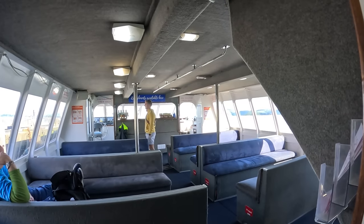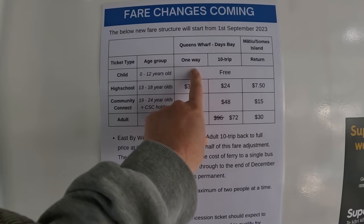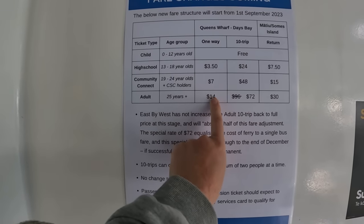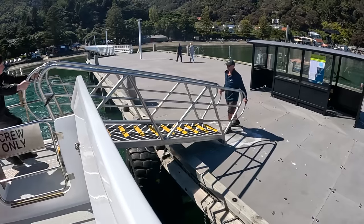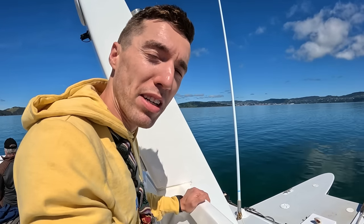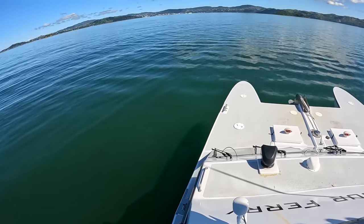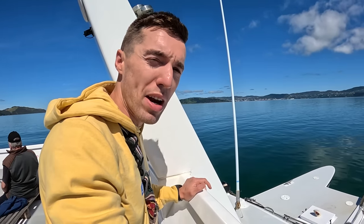The ticket is $14 one way. We actually have one free ticket from our host — we're currently doing house sitting if we haven't mentioned that. The ticket inspector mentioned it's usually much busier, so we got lucky — we have an almost empty ferry across the water to Wellington.